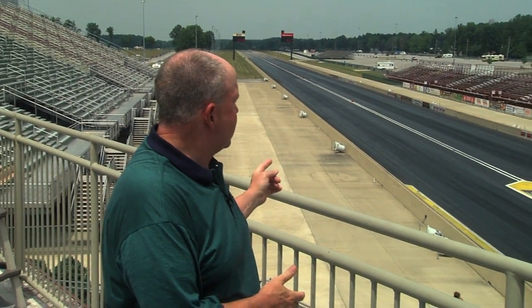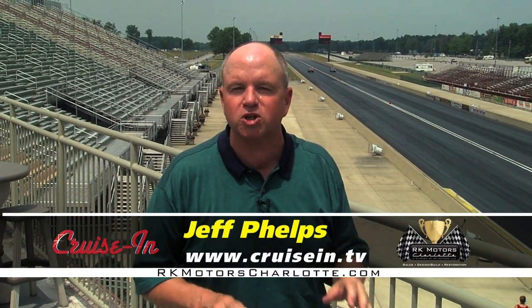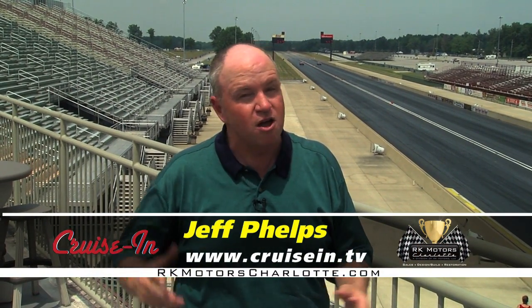Hey everybody, welcome to Cruisin presented by RK Motors Charlotte. I'm Jeff Phelps, and we're at a place we've heard an awful lot about — we're at the 10th annual Blue Suede Cruise at Summit Motorsports Park in Norwalk, Ohio. Fabulous classic cars not only on display but running up and down the strip as well.